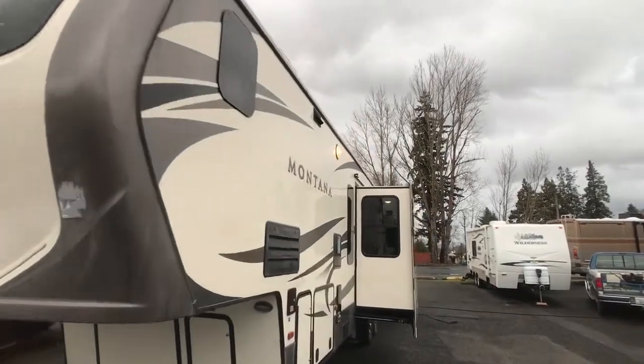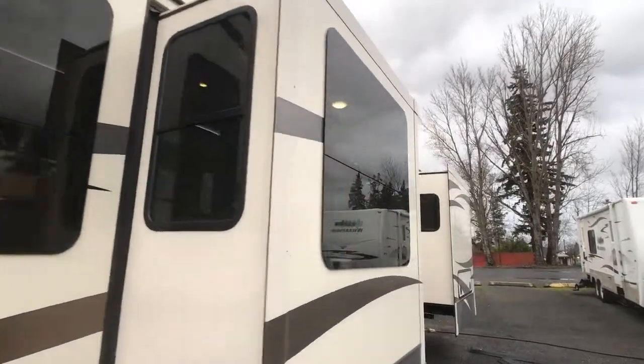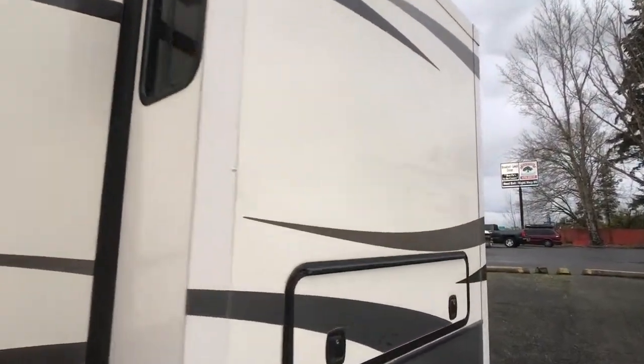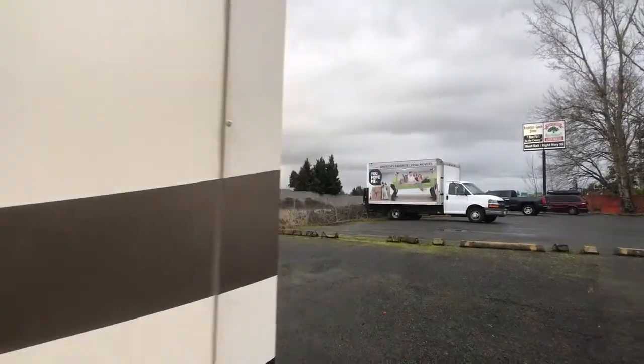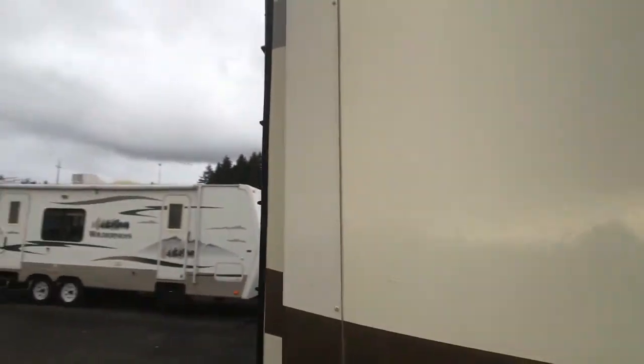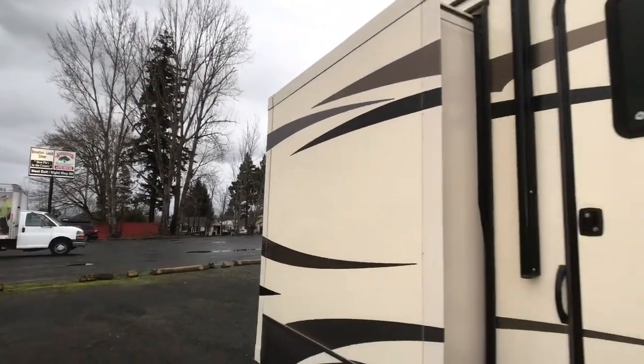This is a 2017 Montana 3820FK 40-foot 5th wheel. This comes with 5 slides. This is a front kitchen model. It has a vacuum system, auto leveling system, and also dual entrances. This sleeps 6.